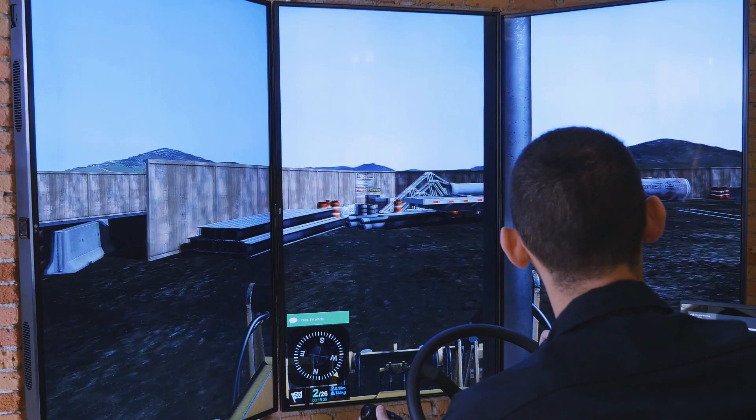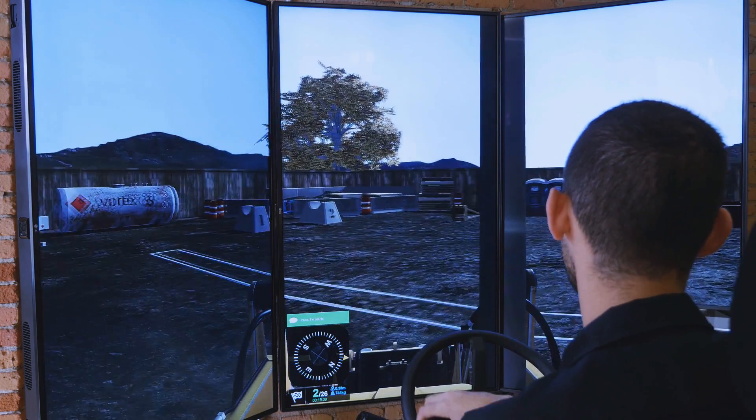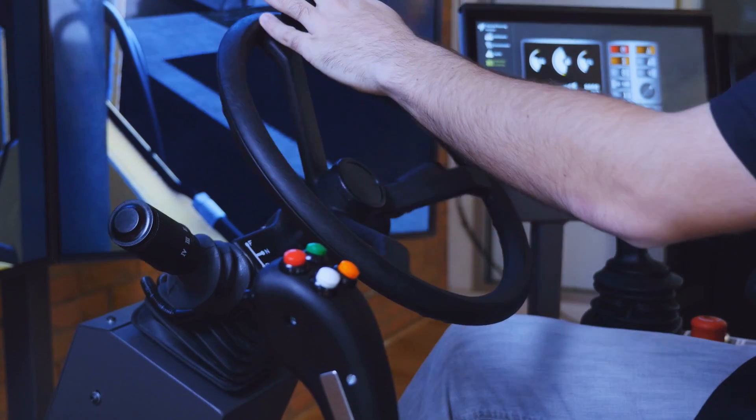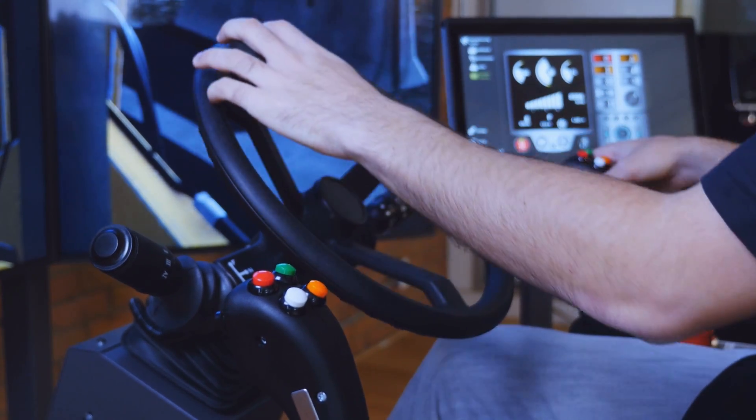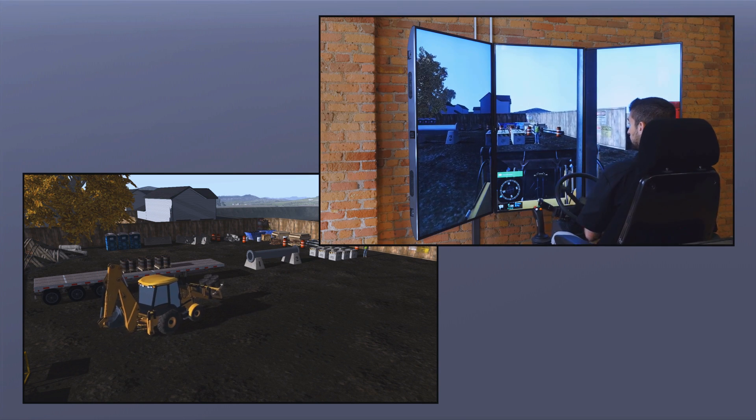The training module's worksites are very realistic and simulate the challenges of a busy jobsite, such as other vehicles and workers close to the equipment, and machine and worksite sounds. With a large working area, operators learn to be aware of their surroundings and other workers on the site.